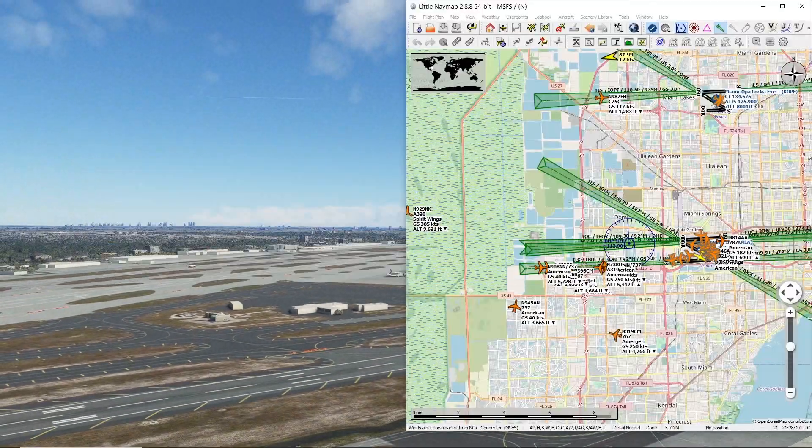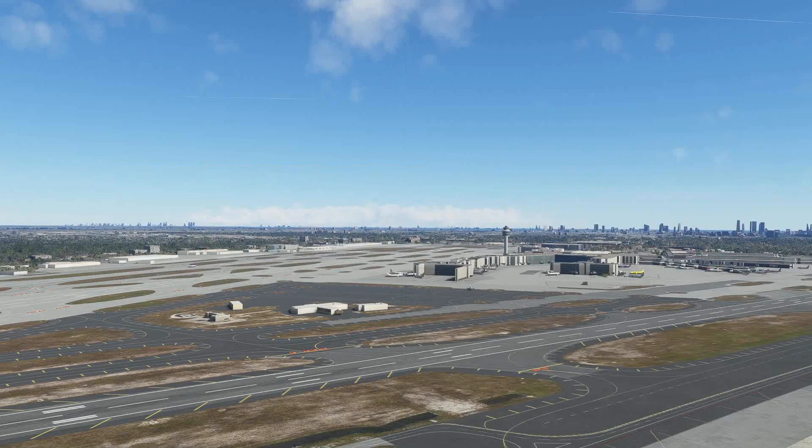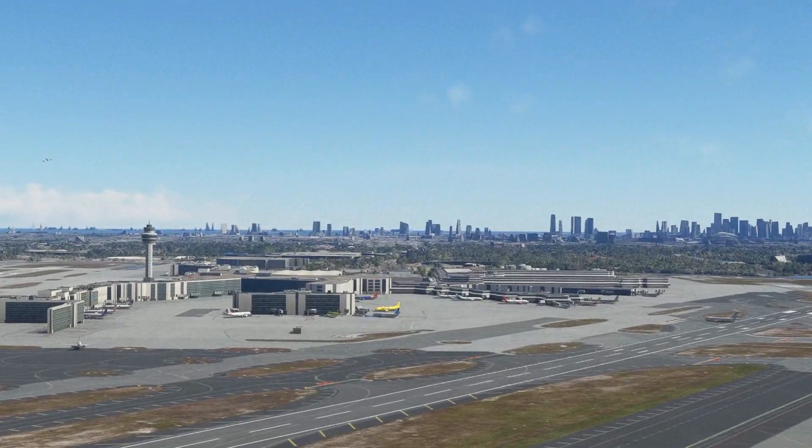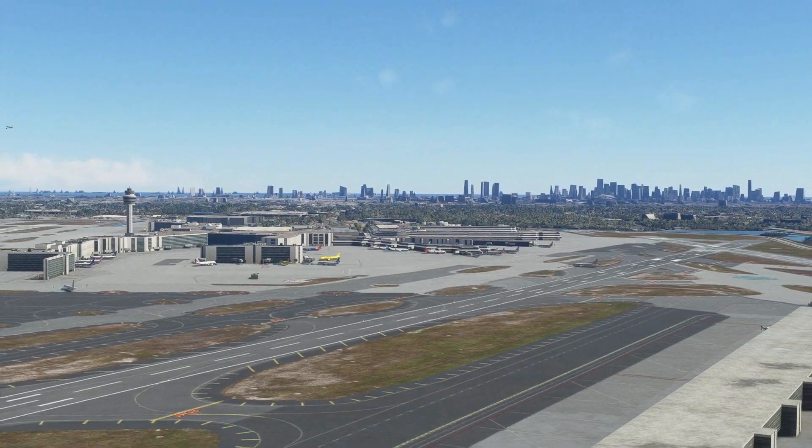Take one more look at the radar just to make sure — yep, nothing interesting coming in. Alright, thanks everybody for watching. This has been planespotting at Miami International in Microsoft Flight Simulator 2020 with FSLTL live traffic. Please give the video a like if you liked it, and comment down below: what airport would you like to see next?